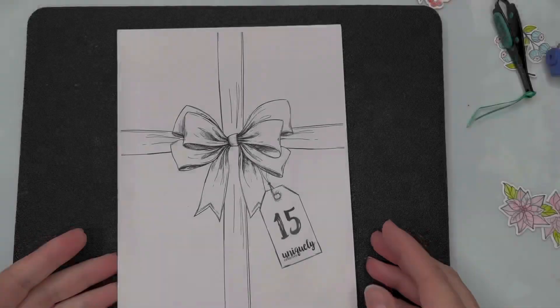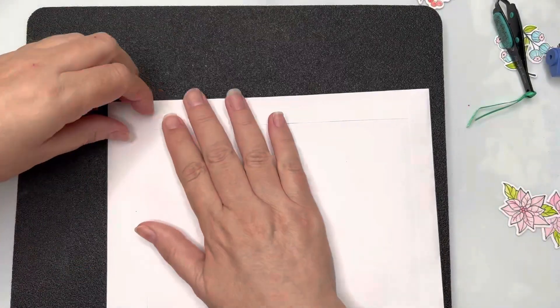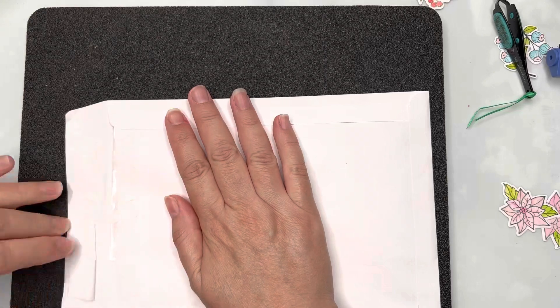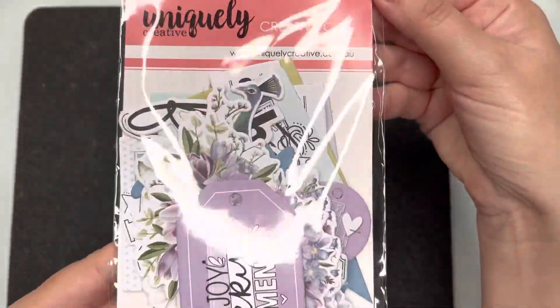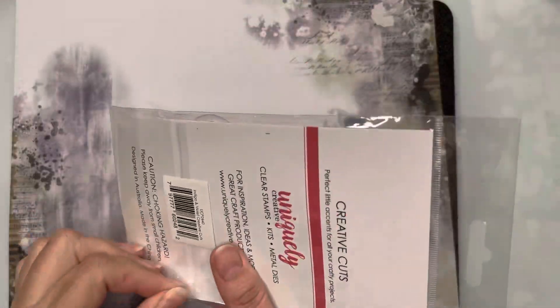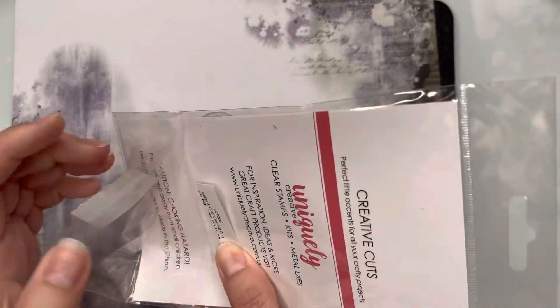Hello crafty friends! Day number 15 of our advent calendar — let's have a look at what we've got in store. It is... oh, these are some creative cuts, or ephemera, to go with our patterned paper.